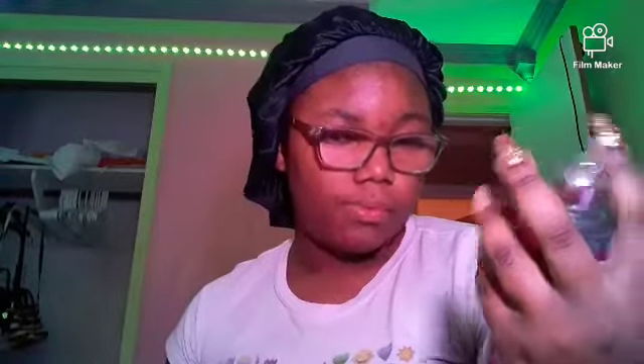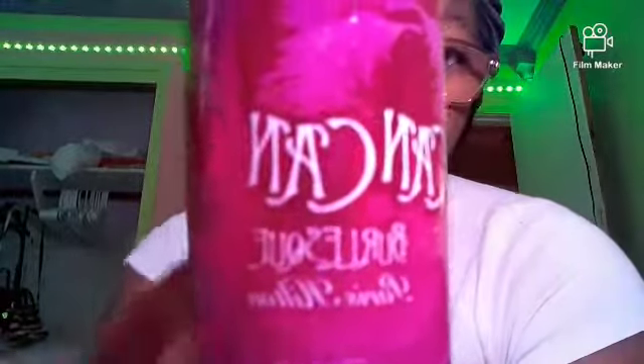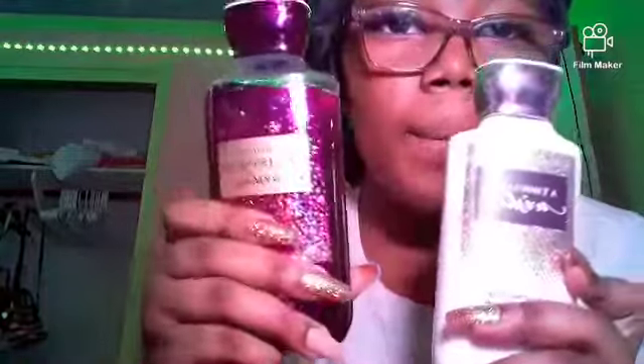This one isn't from Bath and Body Works at all, but if y'all want to go get it — I can't pronounce it so I'm not going to say it — it smells good. The last matching set she got is Thousand Wishes. I was going to get that one but I got the Christmas edition instead — it's basically the same thing. The body wash smells like that champagne-ish smell, and with the lotion it smells like perfume.